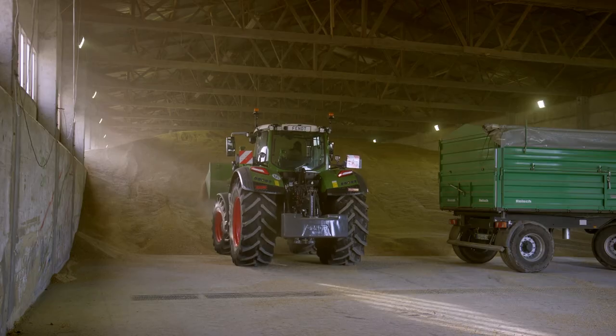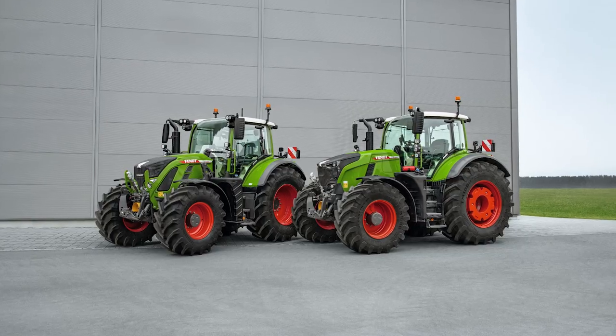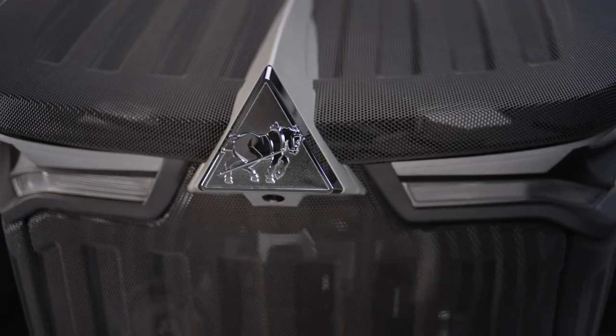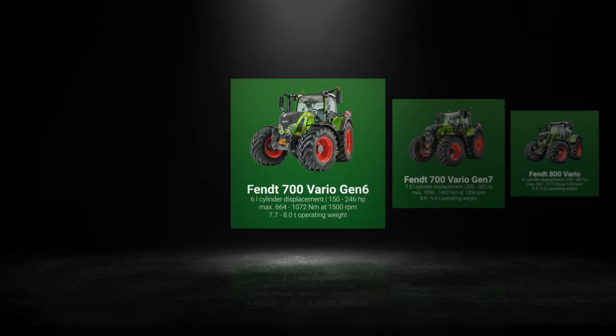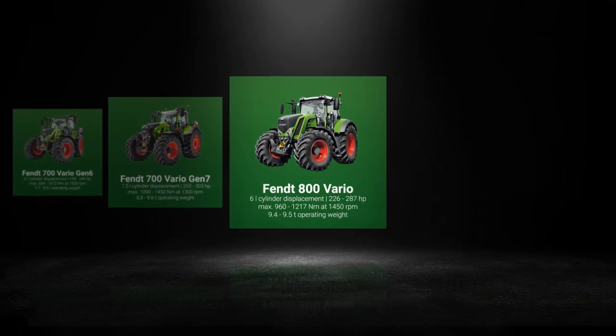In parallel to the Fendt 700 Vario Gen 7, the Fendt 700 Vario Gen 6 is still available. The two generations overlap in terms of performance. But what are the differences between the two ranges? Here is a comparison of the 700 Vario Gen 6, 700 Vario Gen 7, and 800 Vario S4.